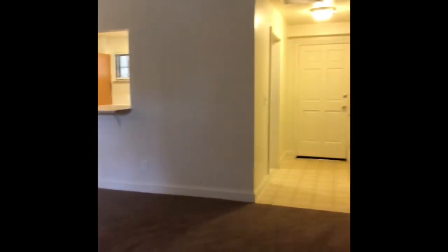One really weird thing is there is no light fixture in the living room. There's one over in the dining room area, but nothing in the living room itself. I guess you could get some lamps to put in here.